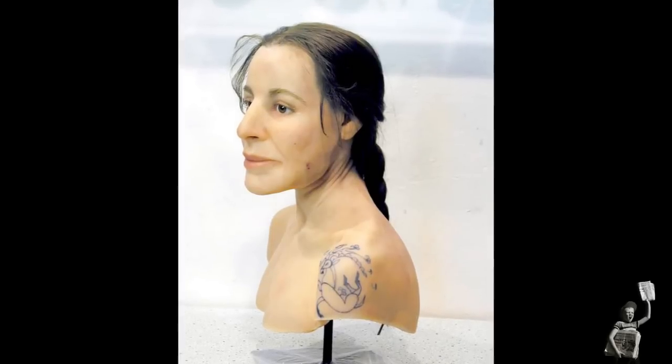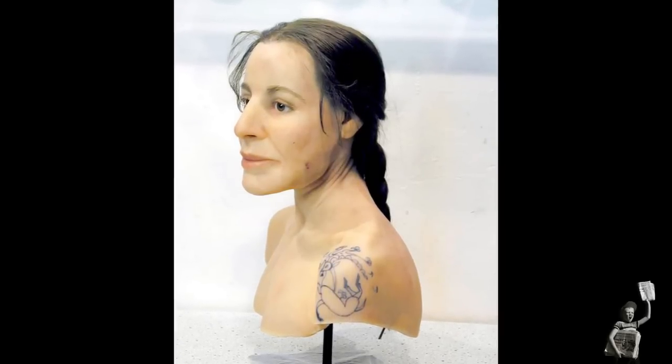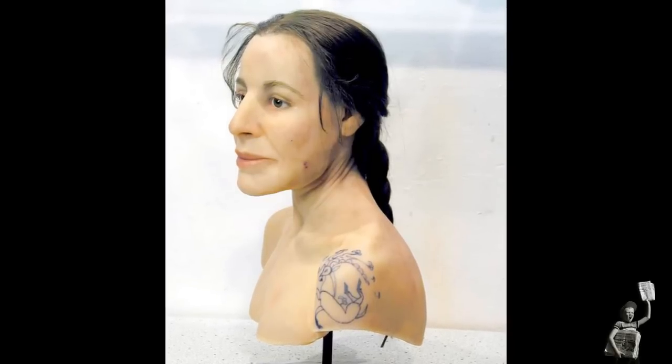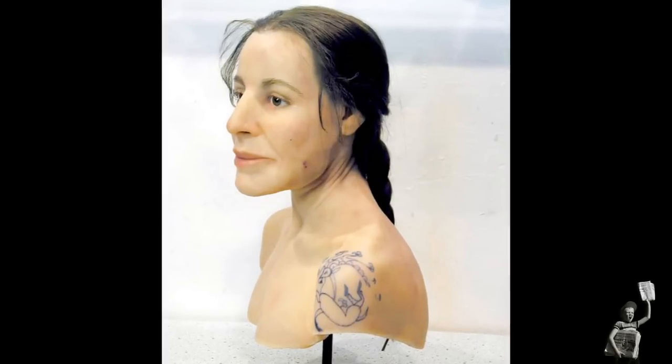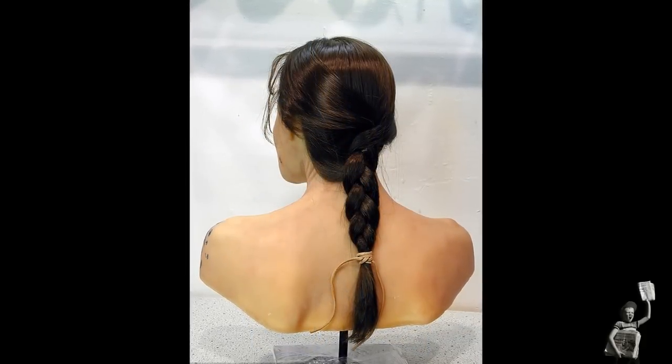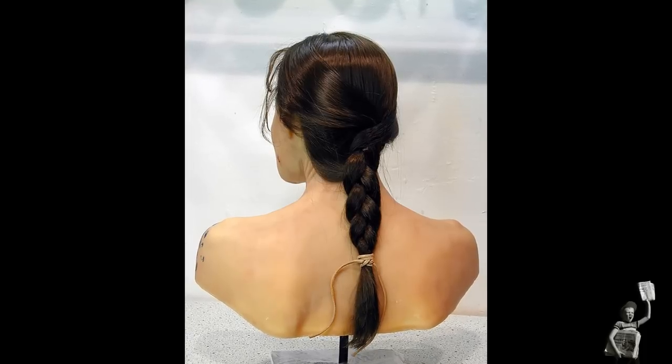While her discovery was exciting, particularly given how intact her remains were, her face and neck skin had deteriorated, with no real clue as to what she once looked like. However, her face has now been revealed to the world for the first time, following the work by Swiss taxidermist Marcel Niffenegger.